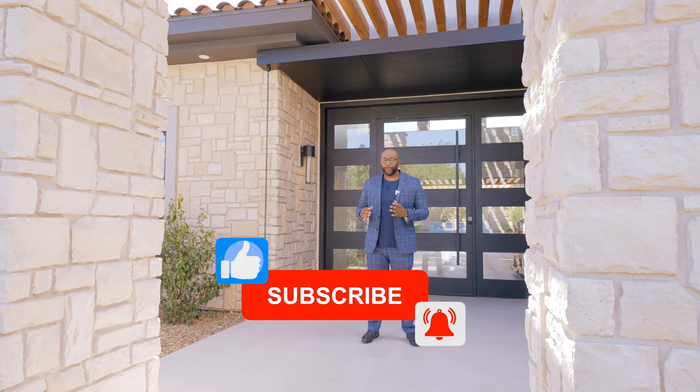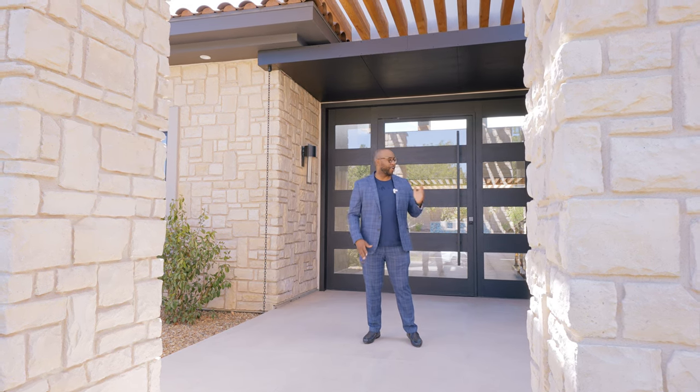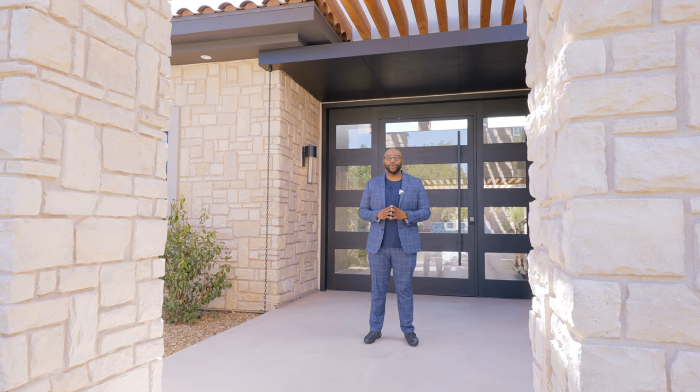Don't forget to hit that like button and subscribe button to join the Bricks team and be a part of my YouTube family. I cannot wait to get you a tour of this breathtaking property. So without further ado, right this way.